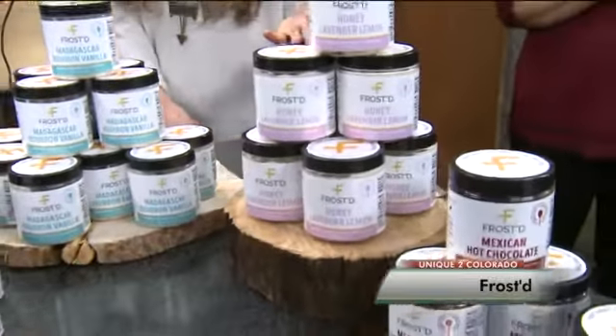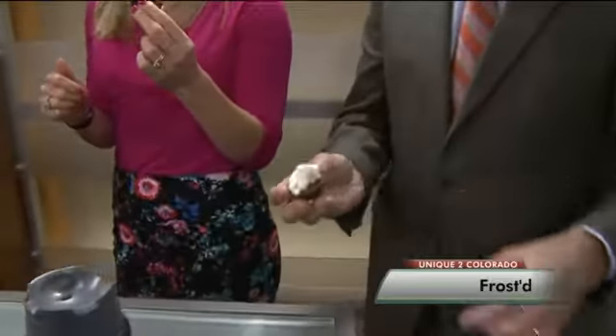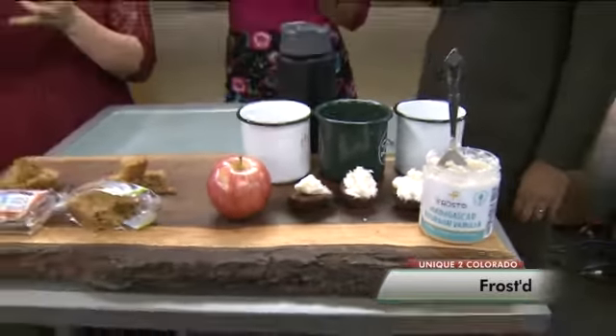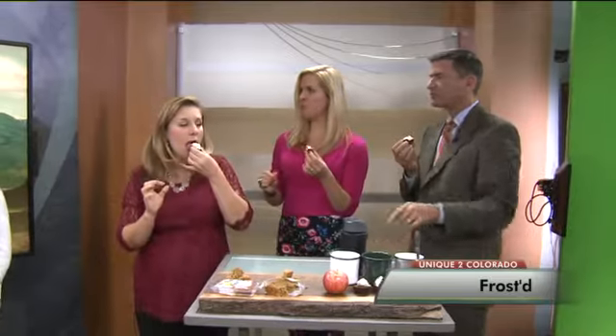I'm an ultra runner, so it's also a way to snack really healthy. So you use coconut oil here? Yeah, it's coconut oil-based. A lot of other people use either palm oil or some hydrogenated oils, so coconut oil is definitely a healthier option that we decided to use. What do you guys think over there?